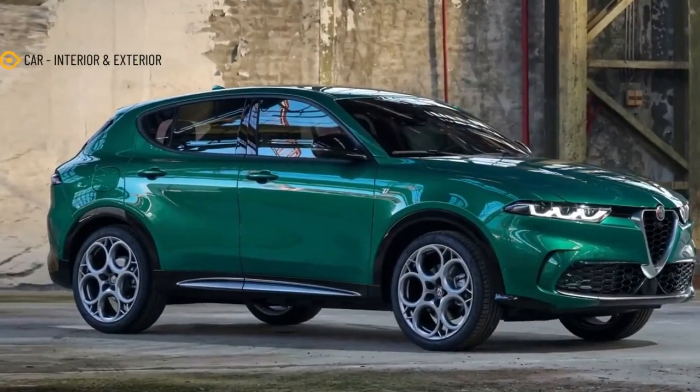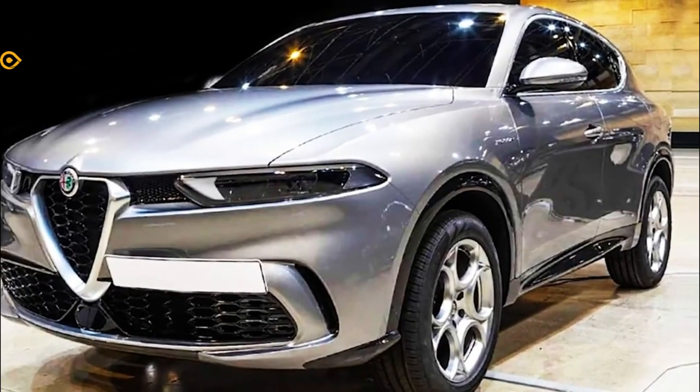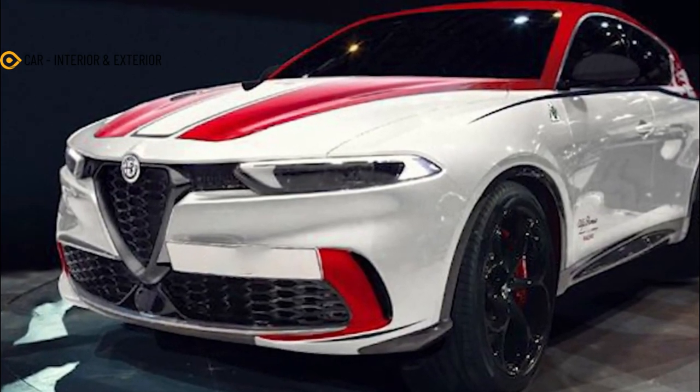X-Tomi Design is at it again with the Tonali. But this time, it's the back end that gets digitally altered. For this render, the Tonali transformed into a crossover coupe. The digital designer did more than pinch the D-pillar and called it a day.